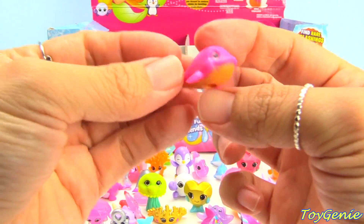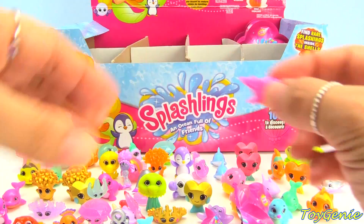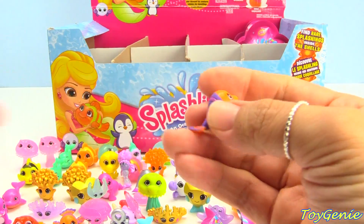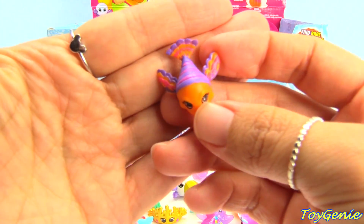Here is Big Bob in pink and orange again, and Big Bob comes with Windy Wings in purple and orange.